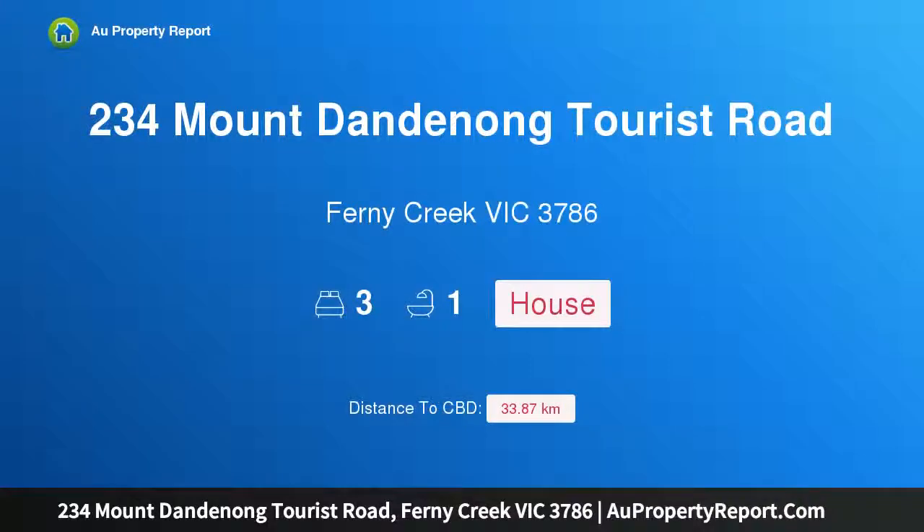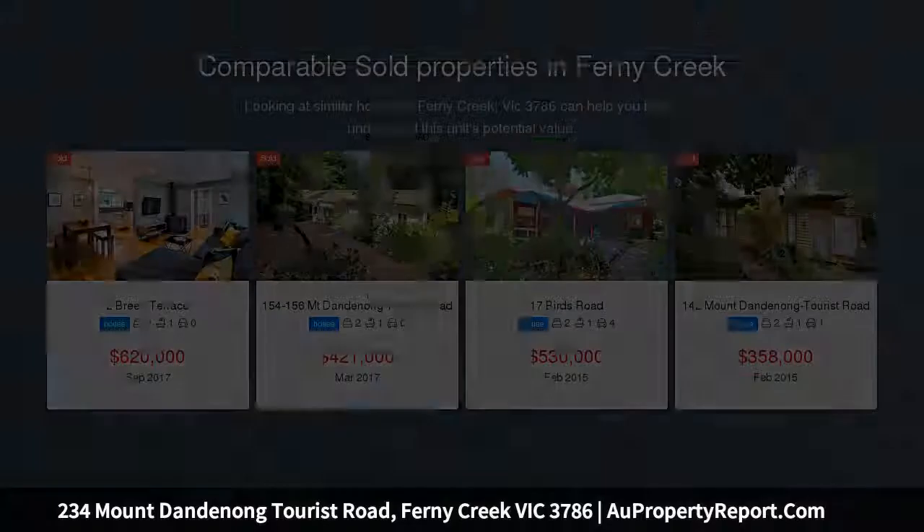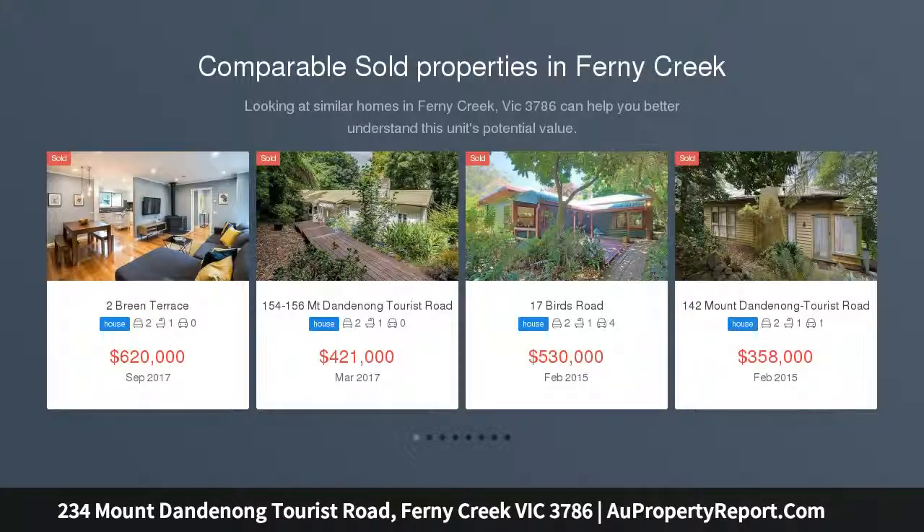Hi, I am glad to introduce property 234 Mount Dandenong Tourist Road, Ferny Creek, Victoria, 3786. Character Hills Home in the heart of Ferny Creek, circa 1930s.